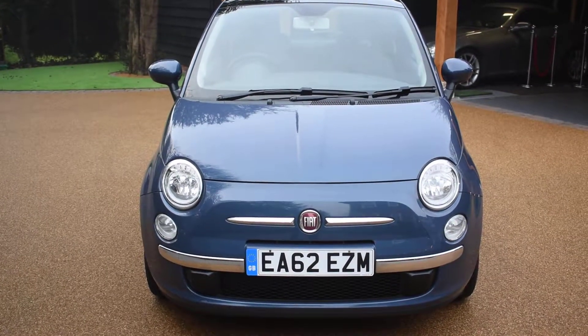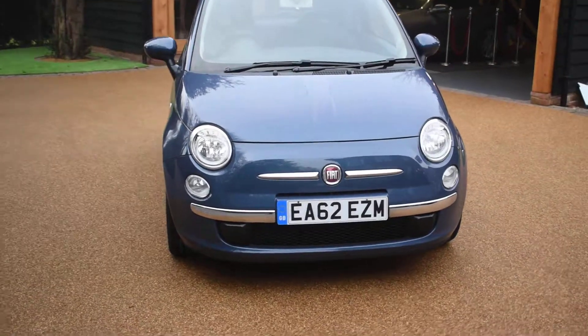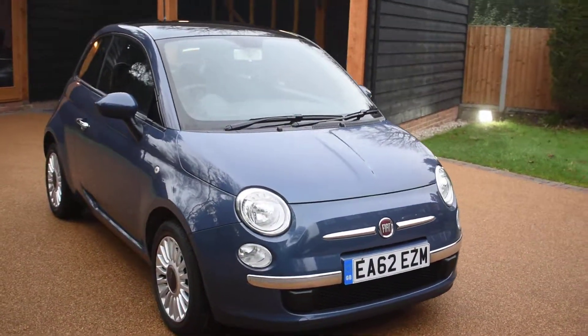We've not had one in this colour before and I'm just going to walk you around and show you how nice this car is. It comes with two keys and a full book pack.